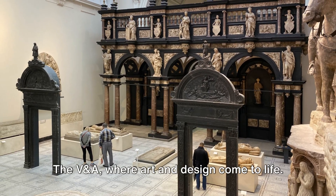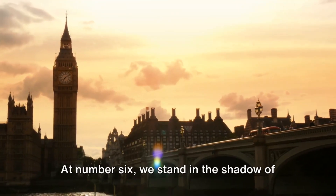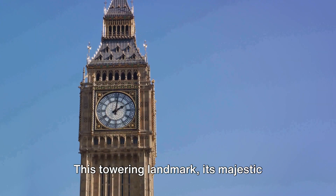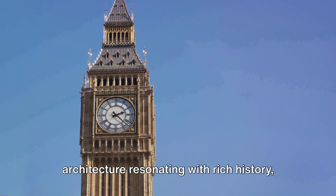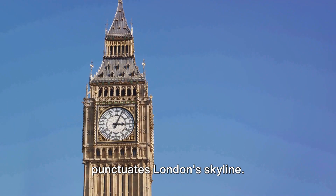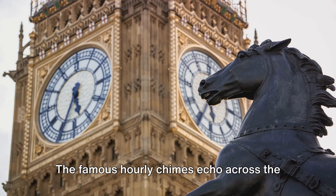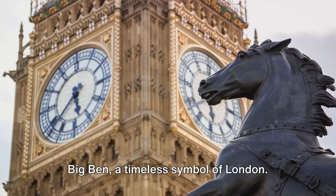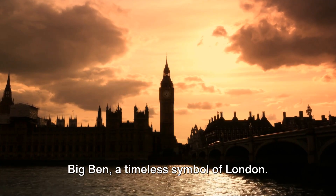At number 6, we stand in the shadow of the iconic Big Ben. This towering landmark, its majestic architecture resonating with rich history, punctuates London's skyline. The famous hourly chimes echo across the city, a melodious heartbeat of the metropolis. Big Ben, a timeless symbol of London.